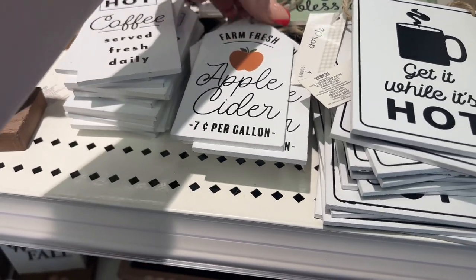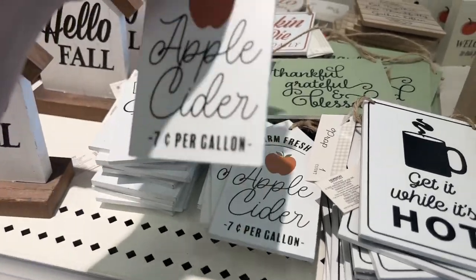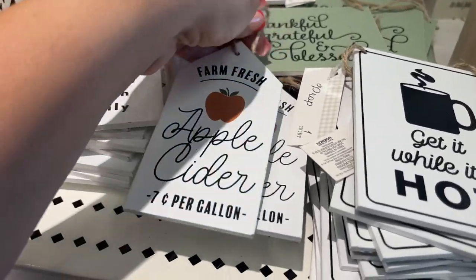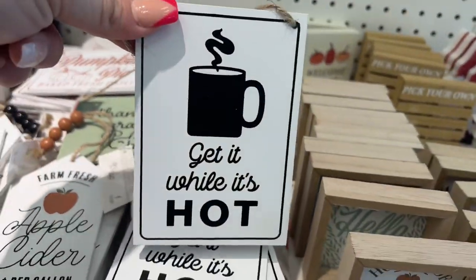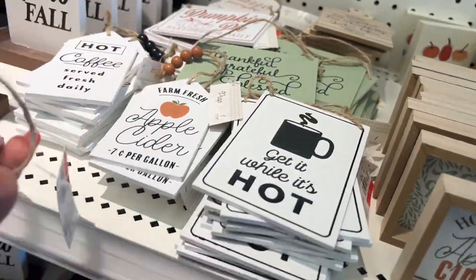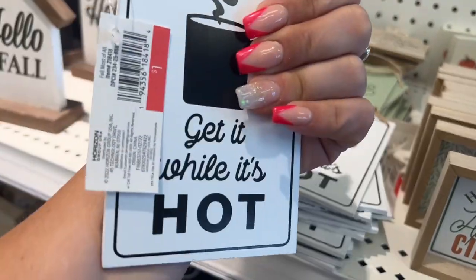These coffee signs say 'Coffee Served Fresh Daily' and are only a dollar. I wish the Dollar Tree would do stuff like this, so you've got to come to Target. This one says 'Farm Fresh Apple Cider — Get It While It's Hot,' and this one says 'I Think I Love Fall Most of All' and it's double-sided for a dollar!